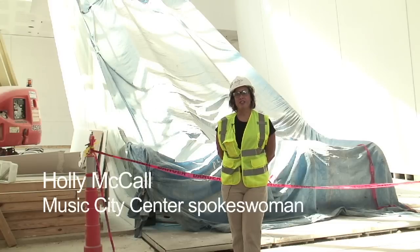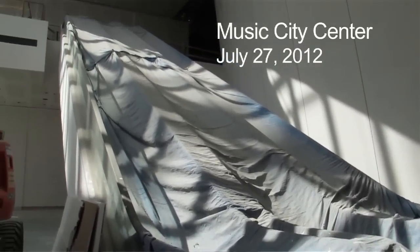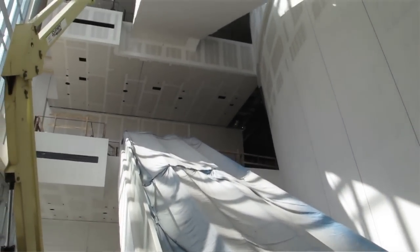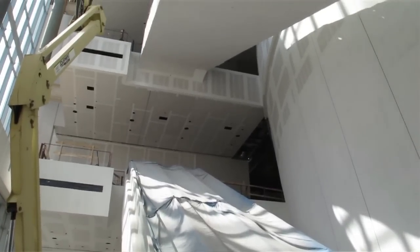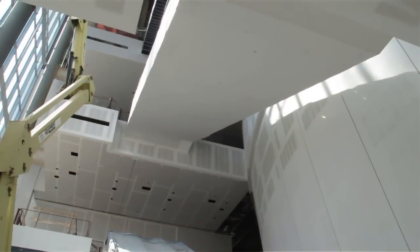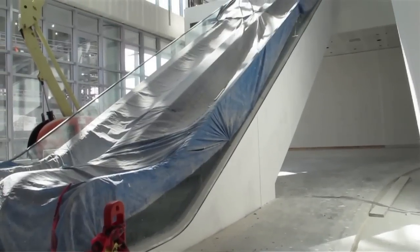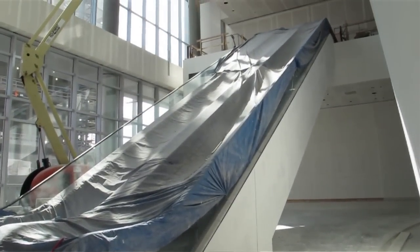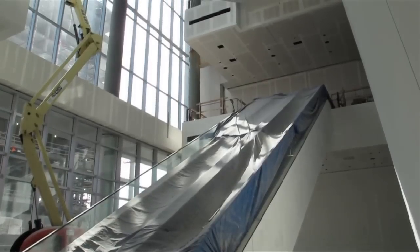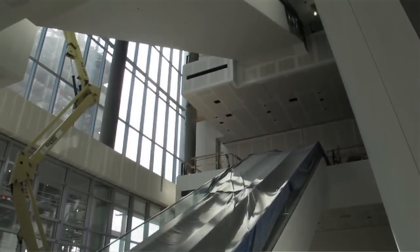We're standing in the 5th Avenue Escalator Lobby of the Music City Center. As you can see right behind us, we've got this escalator bank that is getting drywalled in. One of the neatest features about this space is there's going to be a 140-foot-high piece of hanging visual art designed by Ball Noguez Studios of California. It's 28 miles of beaded chain — it's called an upony. I think it's going to be one of the most remarkable things about the interior design. It's one of 65 pieces of art in the building.